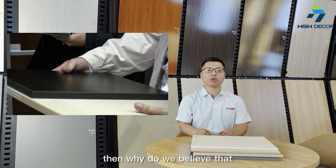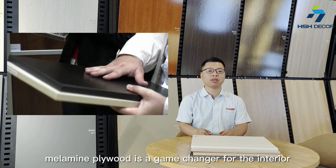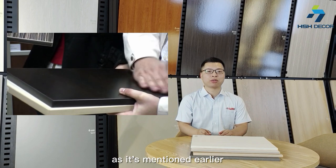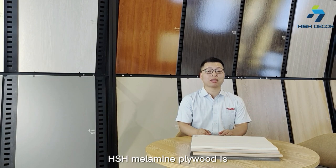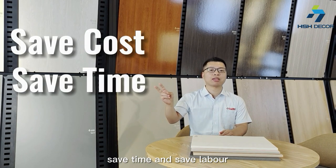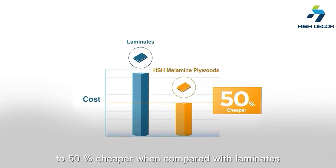Then why do we believe that HSH melamine panels is a game changer for the interior design industry? As I mentioned earlier, HSH melamine panels is designed to help you save costs, save time, and save labor. The price of HSH melamine panels can be up to 50% cheaper when compared with laminates.